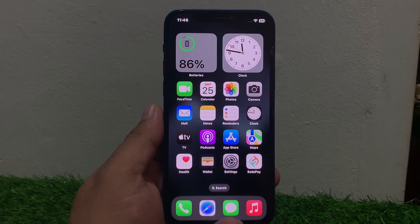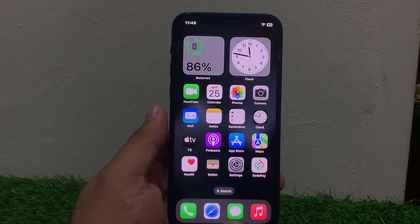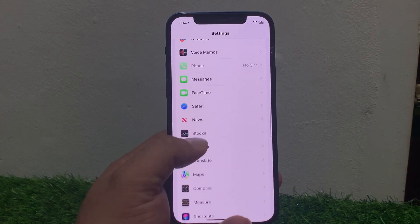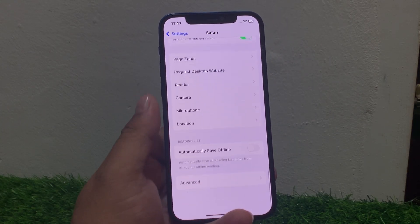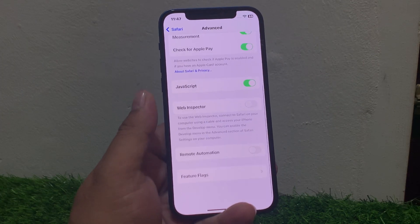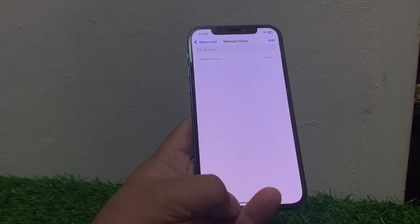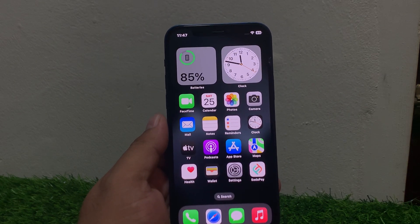If solution number two is not working, apply solution number three. Solution number three is clear cache and cookies. Go to Settings, scroll down to find Safari and tap on it. Scroll down and tap on Advanced. You will see website data — tap on it, clear all cookies and website data if available, and fix your problem.